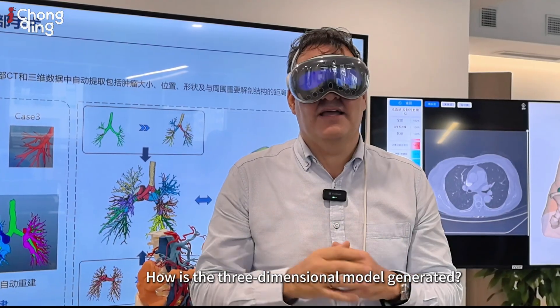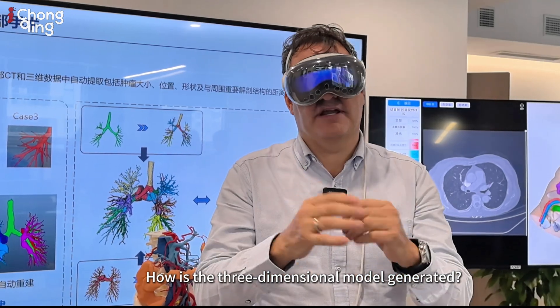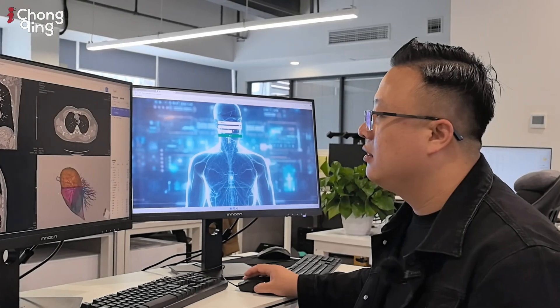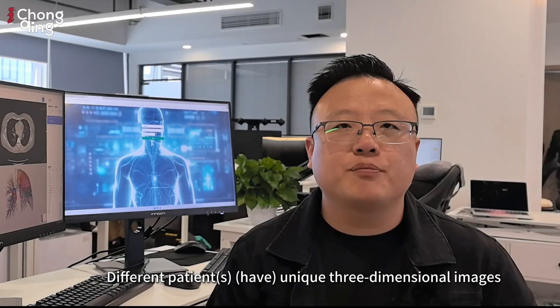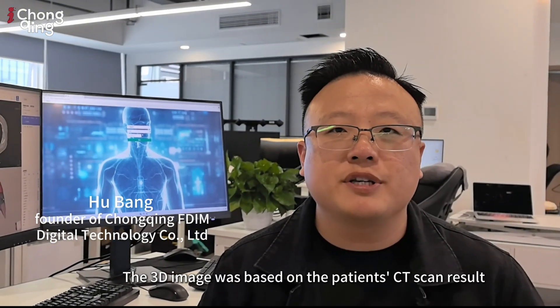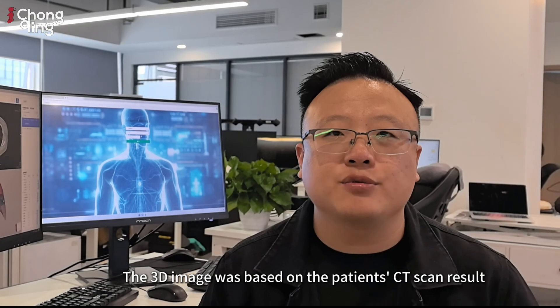How is the three-dimensional model generated? Different patients have a unique three-dimensional image of their bodies. The 3D image is based on the patient's CT scan result.